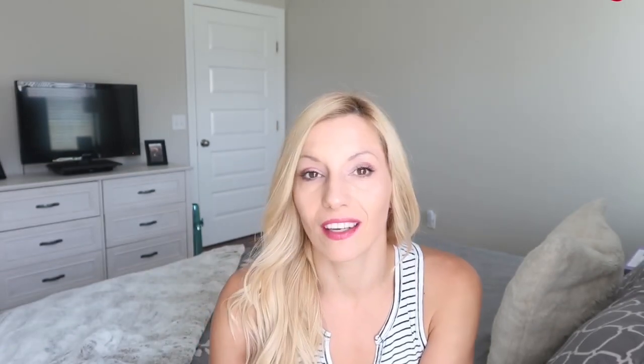Today's video is week 3 in a challenge called Room of the Month Challenge, hosted by my friend Heidi Sommel from Happily Thriving. Heidi did this type of challenge the whole year — every month she had a different crew of friends playing along. This month in October, Heidi, myself, and eight other ladies got together and we're all doing a makeover on different rooms. Week one was the inspiration video, week two we showed progress, and today is week three — a sneak peek before next week's big reveal.